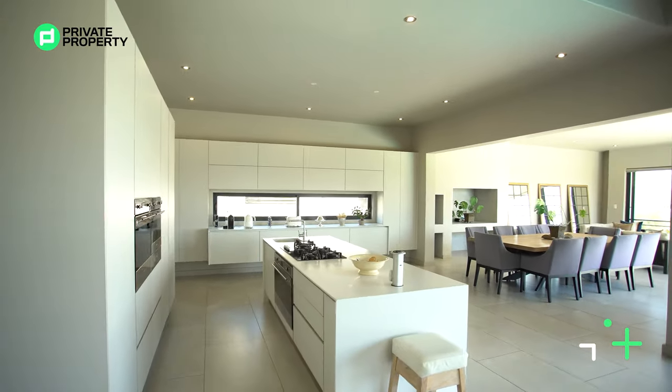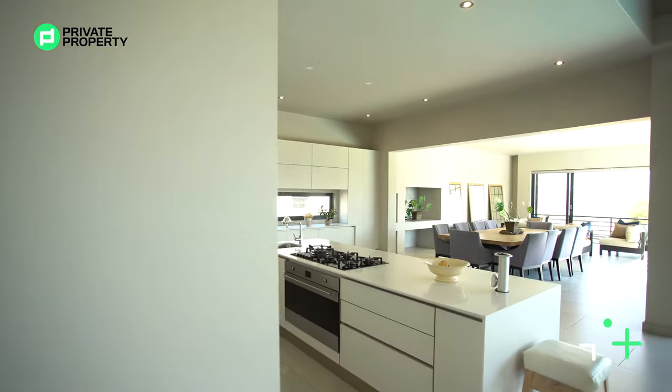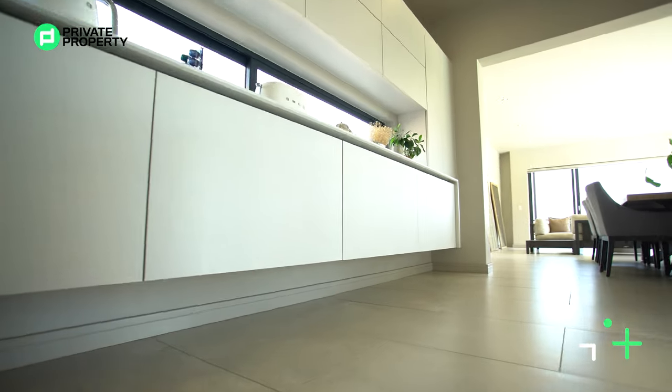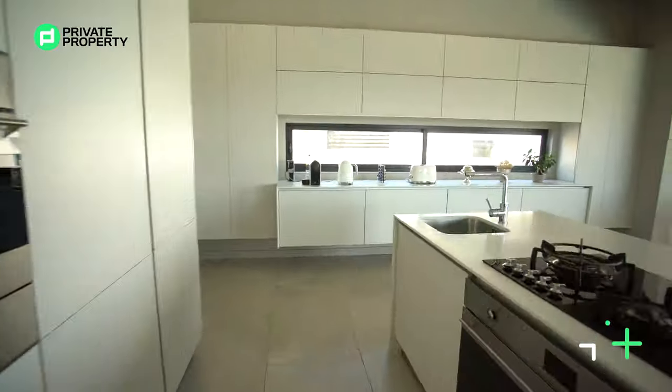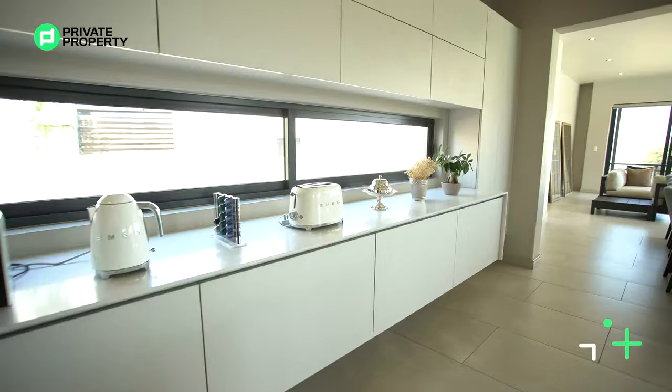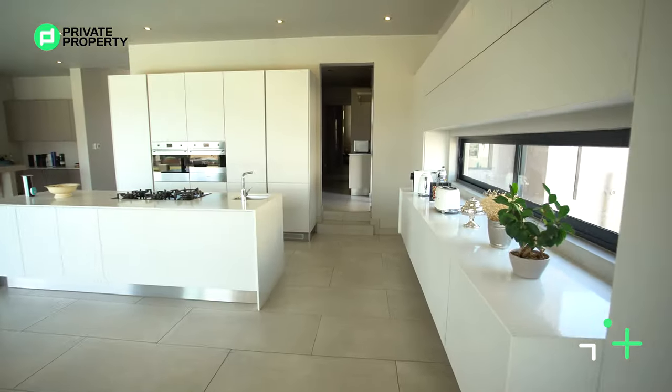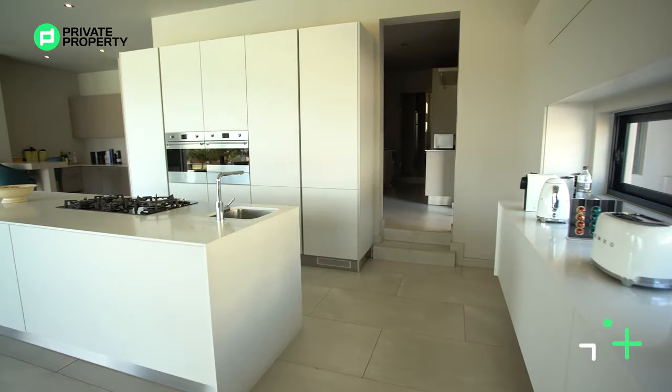Moving across, there's another floating cabinet just below sliding glass windows — really cool — with storage above, storage underneath, and storage right up high. If you're big on cooking, this home is for you. Stunning lighting is all built into the ceiling, which we love.